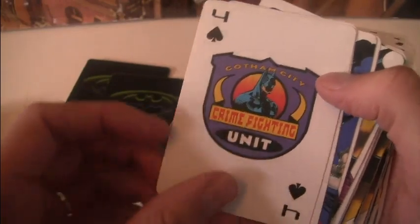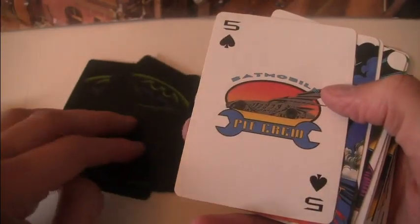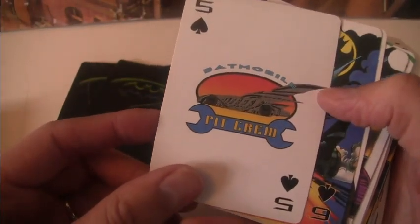The Gotham City Crime Fighting Unit badge — I don't know who would wear that. The Batmobile Pit Crew, which I guess Alfred would wear.